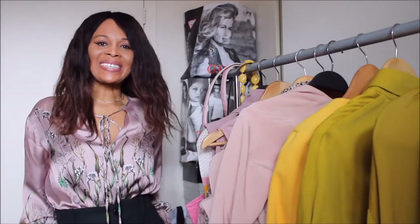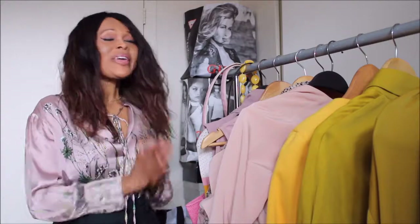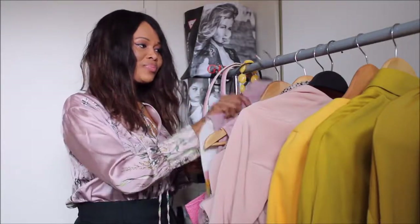Hi guys, welcome to my channel! Today I want to share some of the spring pieces that I've put together to wear throughout the spring as well as the summer. These are workwear pieces. I didn't go shopping — kudos to me — I went into my wardrobe and realized that I definitely have several pieces in the colors that are currently on trend for spring.